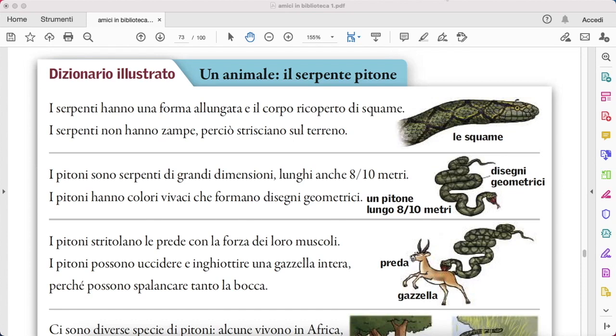I pitoni sono serpenti di grandi dimensioni, lunghi anche 8-10 metri. I pitoni hanno colori vivaci — vivid — che formano disegni geometrici, geometrical motives. I pitoni stritolano, squeeze, le prede, preys, con la forza dei loro muscoli, muscles.